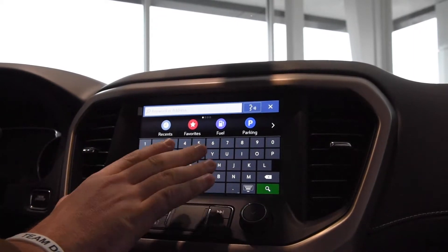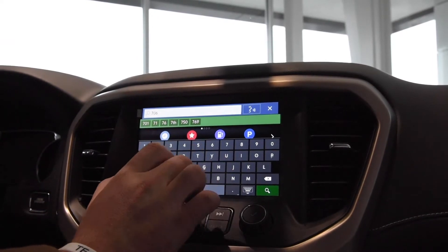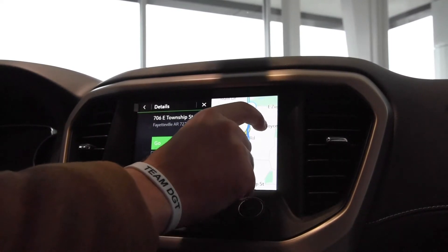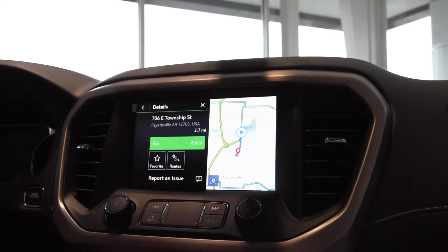If you do your search, you can search stores, you can search cities, you can even search your address. So even if you wanted to, you could do 706 East Township Street — it'll already pre-fill everything, tell you exactly how to avoid the busier streets, and take you the fastest route at the same time.